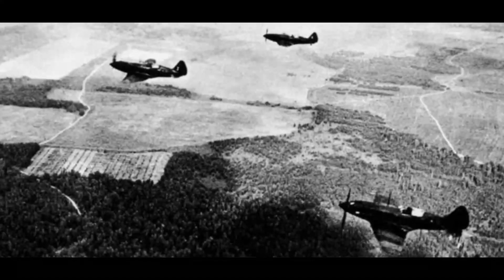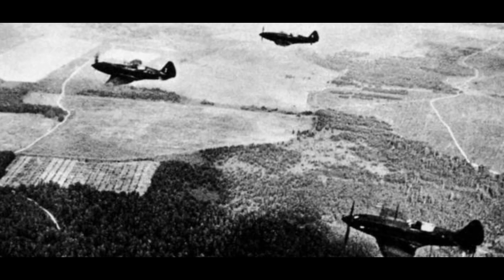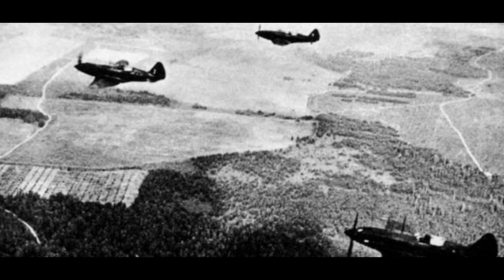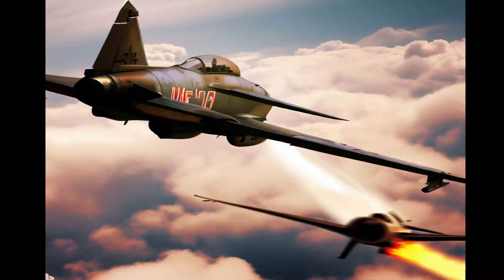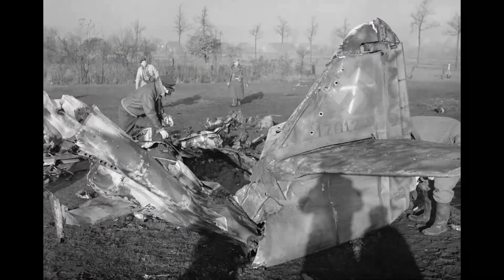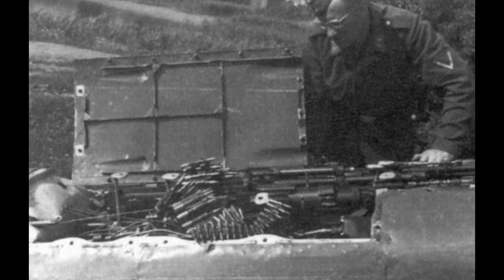The MiG-3's competitive advantage over other fighters of the World War II era was evident in several key areas. Its speed and high-altitude performance allowed it to intercept and engage enemy aircraft before they could reach their intended targets, which was critical in protecting Soviet cities and vital infrastructure from German air raids. Furthermore, the MiG-3's firepower made it a formidable adversary in dogfights. German pilots soon learned to fear the distinctive roar of its engines and the deadly accuracy of its machine guns, and it was not uncommon for MiG-3 pilots to return from missions with impressive kill counts, further cementing the aircraft's reputation as a terror in the skies.